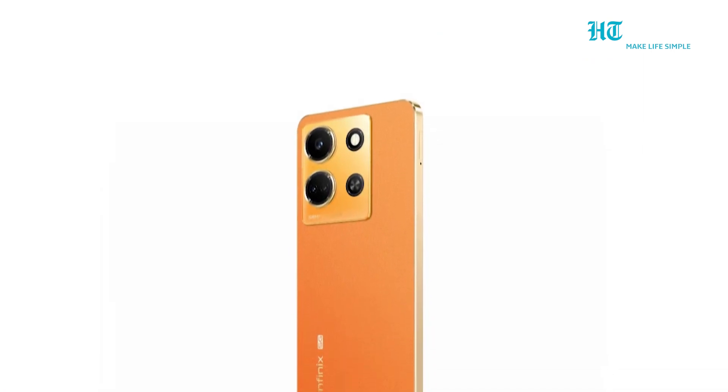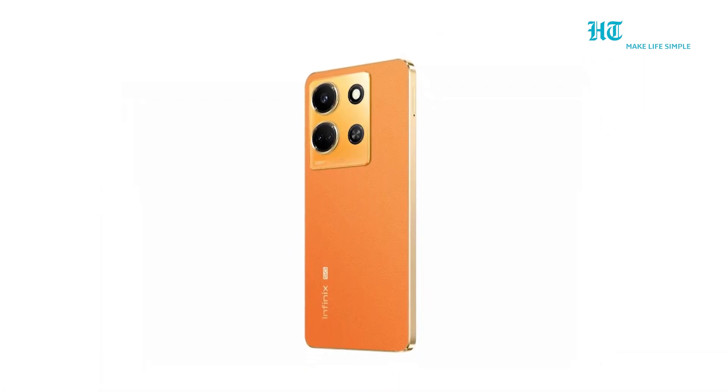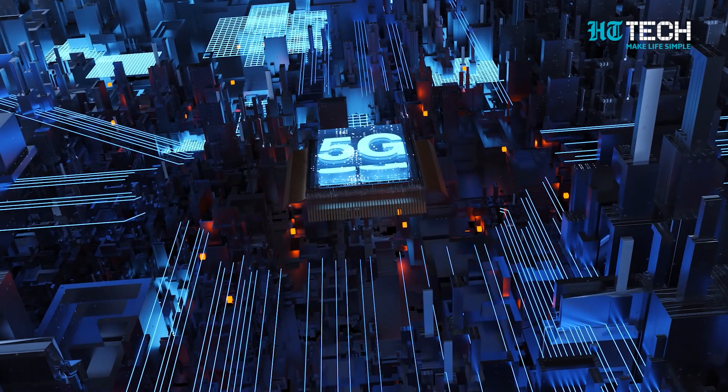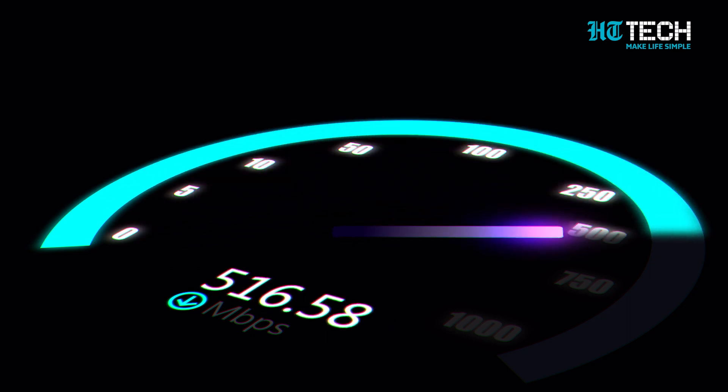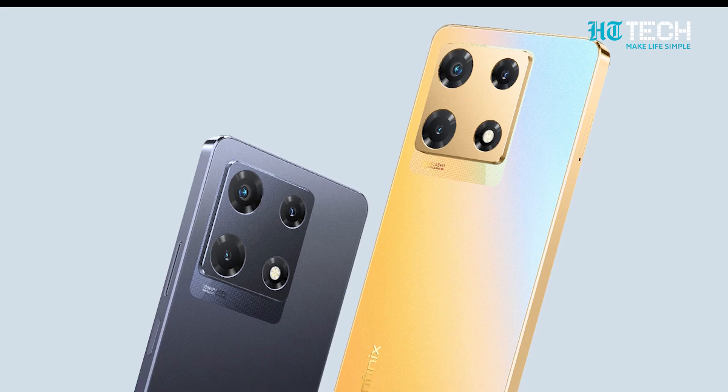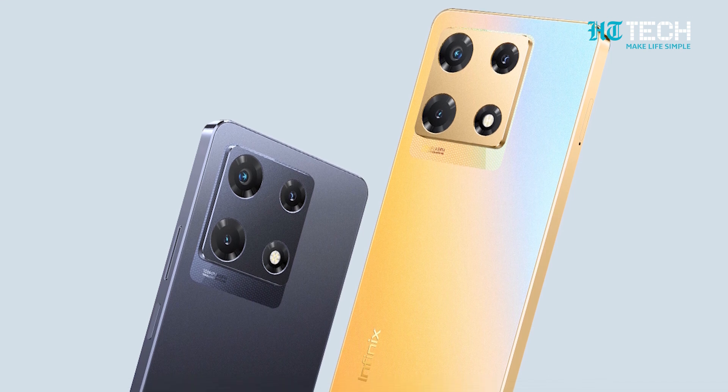The Infinix Note 30 5G is not just a smartphone — it's a gateway to the future. With its advanced 5G capabilities, this device ensures lightning-fast internet speeds and seamless connectivity in this era of technological advancement. Now, let's delve into the specifications of this extraordinary smartphone.